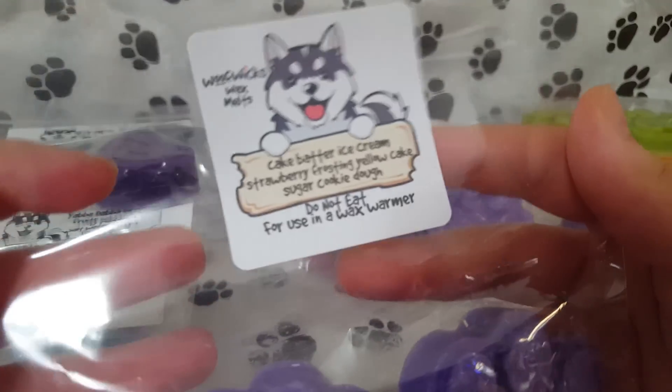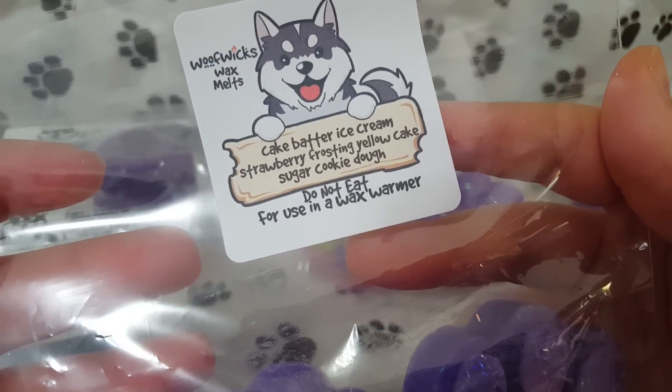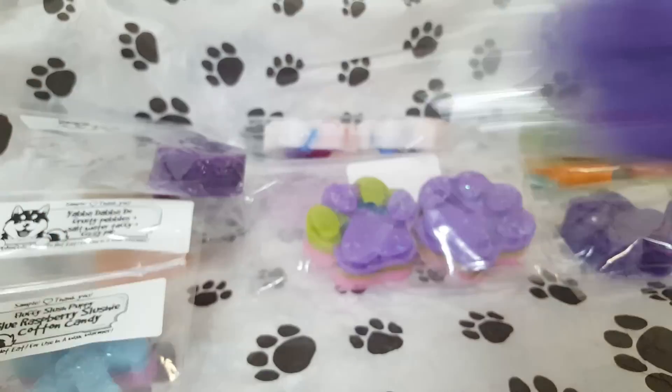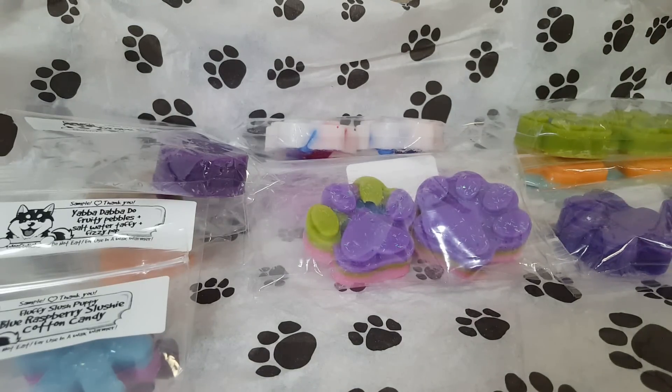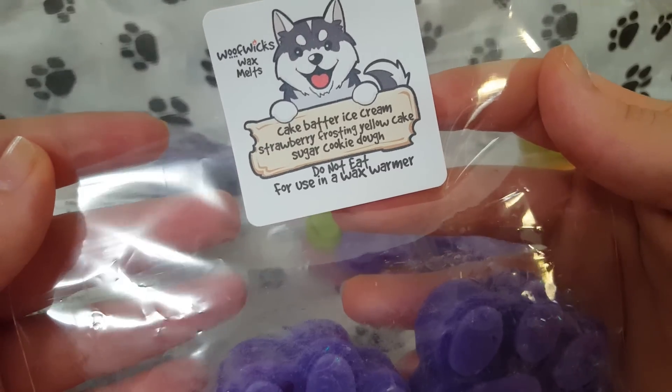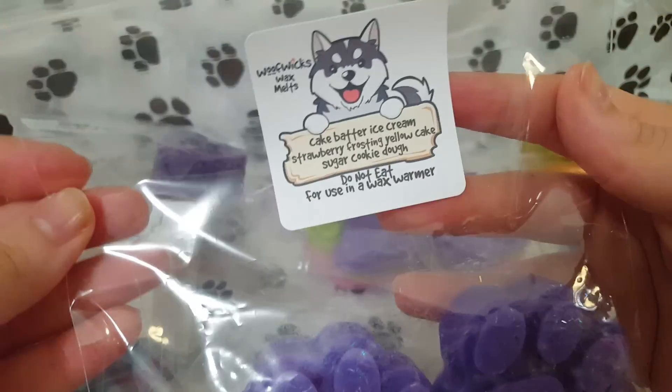The next one is Cake Batter Ice Cream Strawberry Frosting Yellow Cake Sugar Cookie Dough — so a lot in there. Very, very cute. This one smells so good. You get the cake batter — it smells like a yellow cake batter. The cookie dough gets very sweet. Her strawberry is a good, good strawberry. It's a very nice, sweet strawberry bakery scent. The sugar cookie dough definitely stands out — it's really, really good.